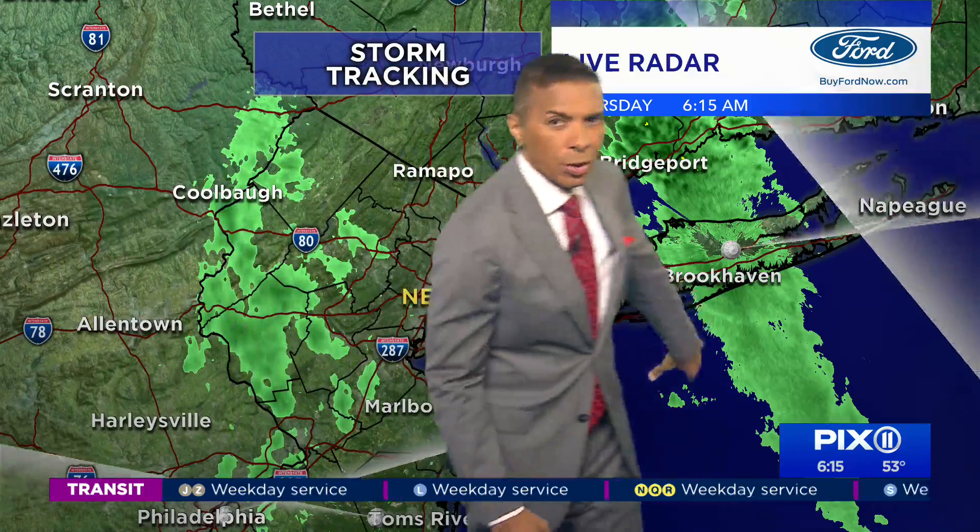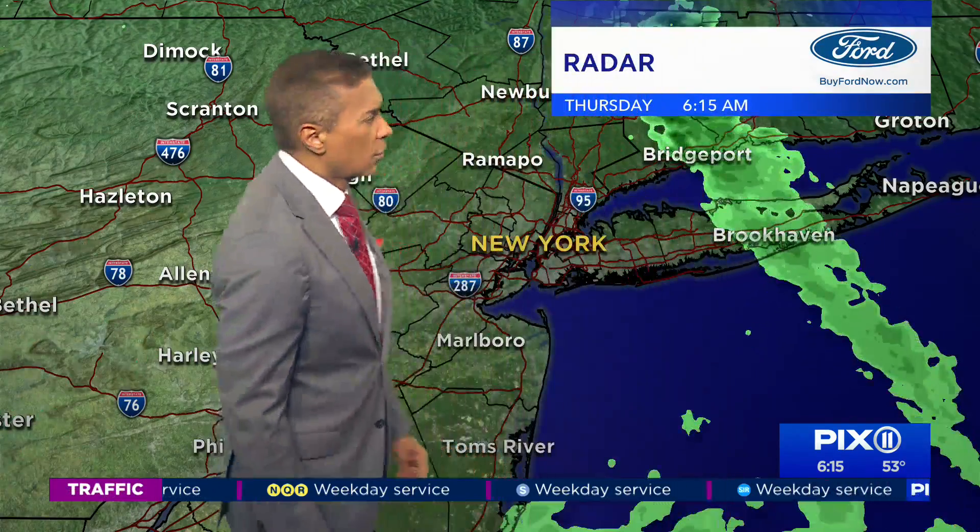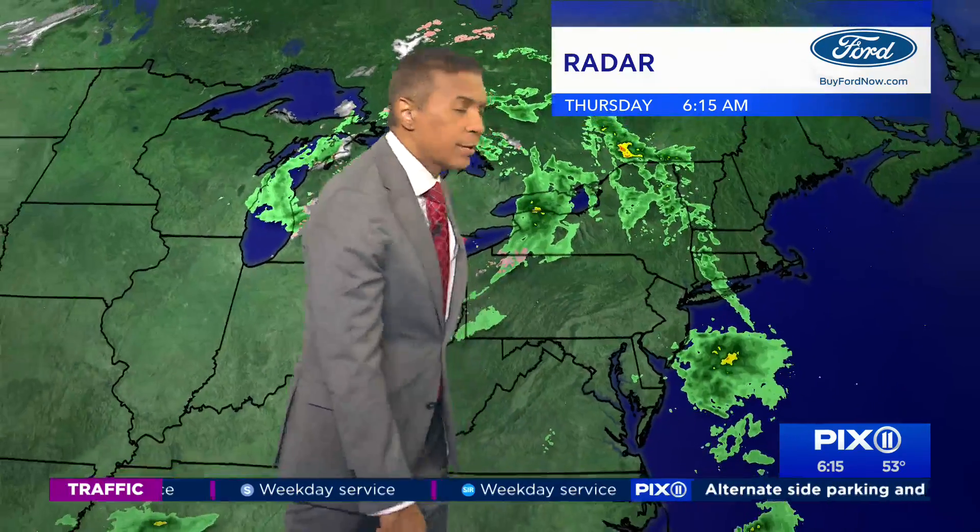But right now I do not believe that is the case, because as you look at the radar, we've got light rain over Brookhaven, a little rain to the West of us, but the real rain is to the South of us.